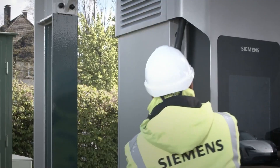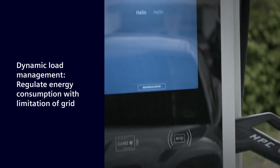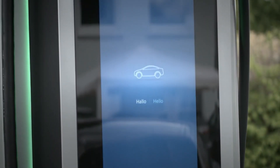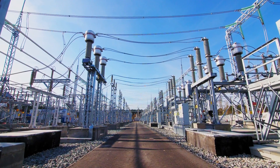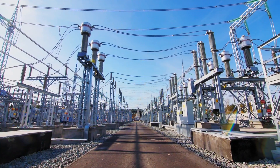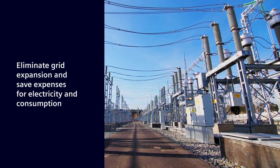Dynamic load management for charging infrastructure considers the limitations of your electrical grid to regulate energy consumption and distribute electricity in accordance with demand. Thus, it is often possible to eliminate the need for grid expansion, and save expenses associated with both electricity and consumption.